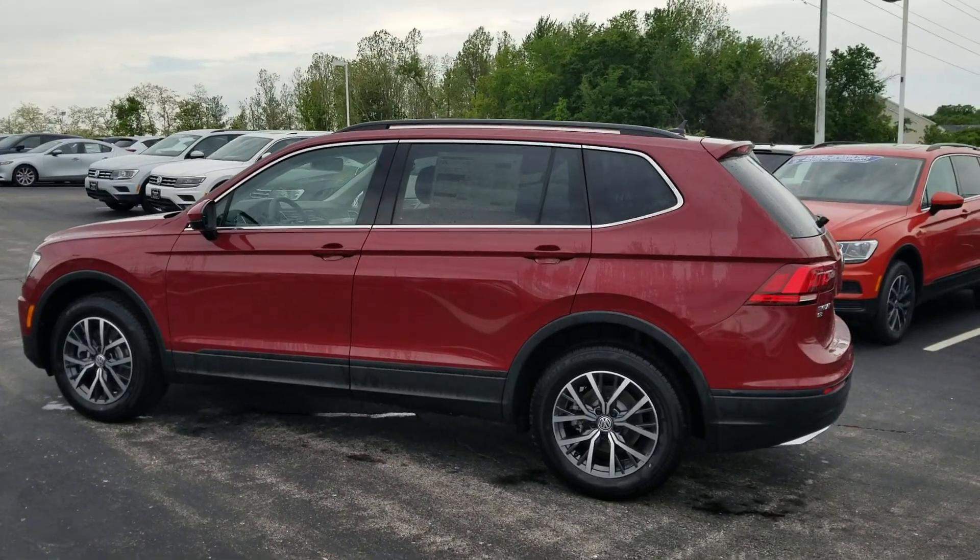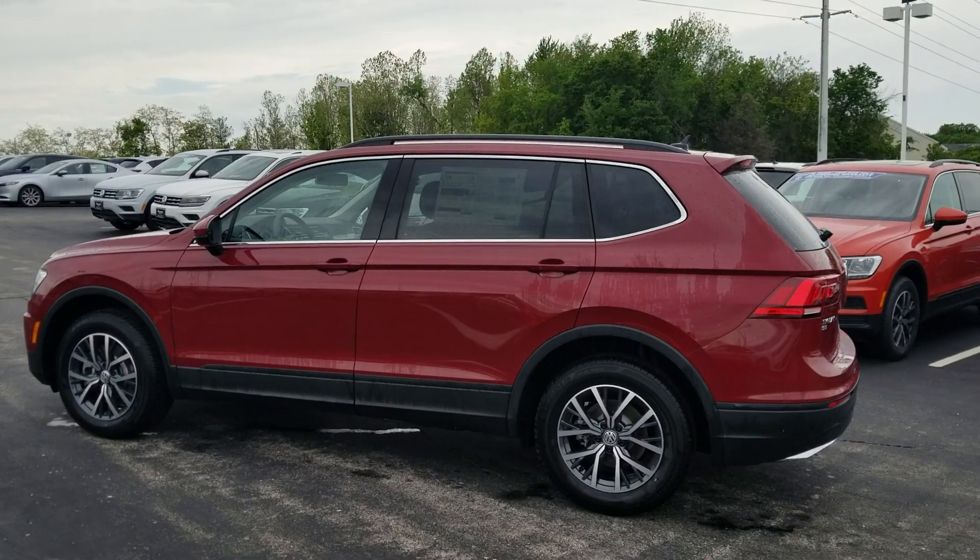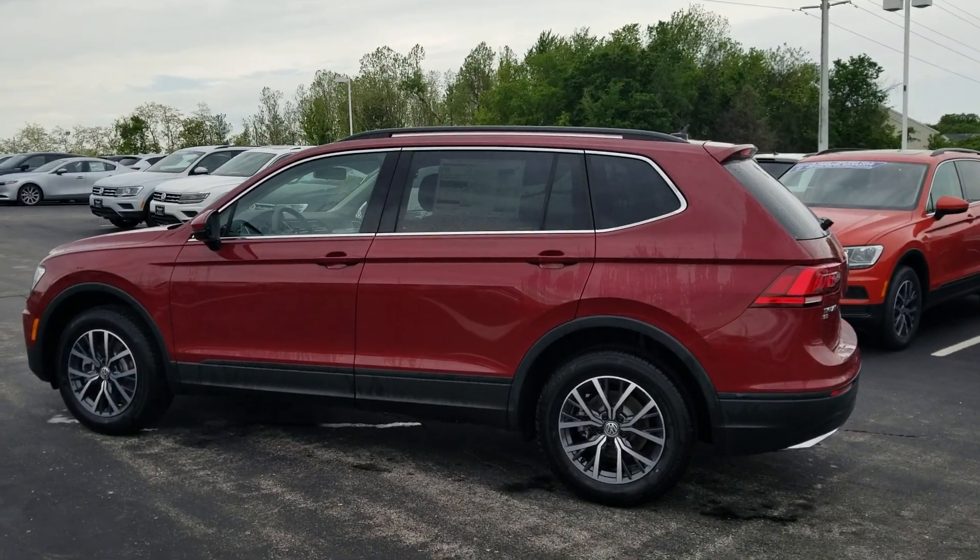Hello guys, this is Reece from Bomberito St. Peter's Volkswagen in St. Louis. Today I'm bringing you a 2019 Volkswagen Tiguan SE.